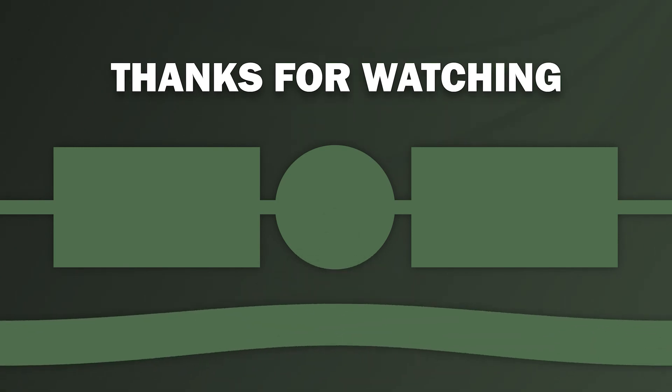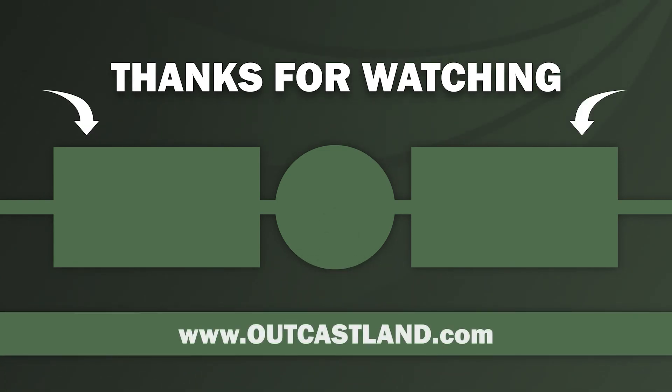Thanks for checking out the video. Be sure to visit us at outcastland.com where we sell great recreational land — perfect for hunting, fishing, and camping. Visit us on Instagram at outcastlandinc, and be sure to subscribe to the channel and hit the bell for notifications.